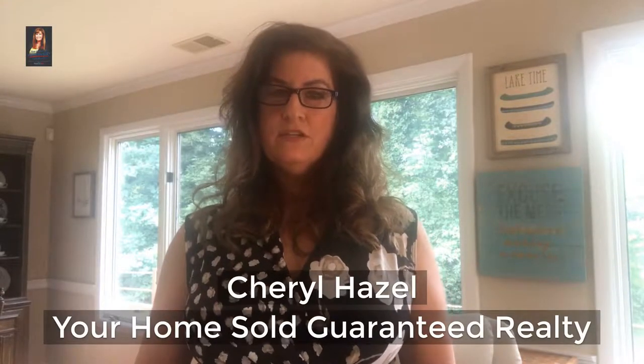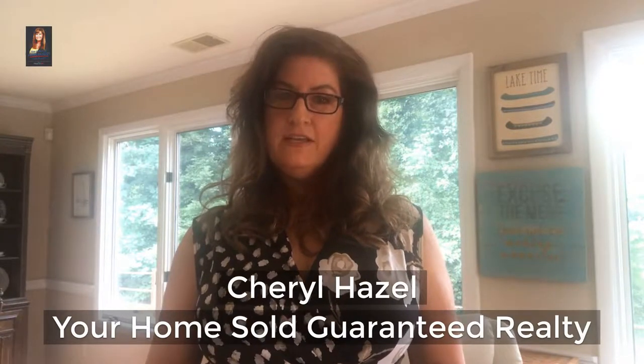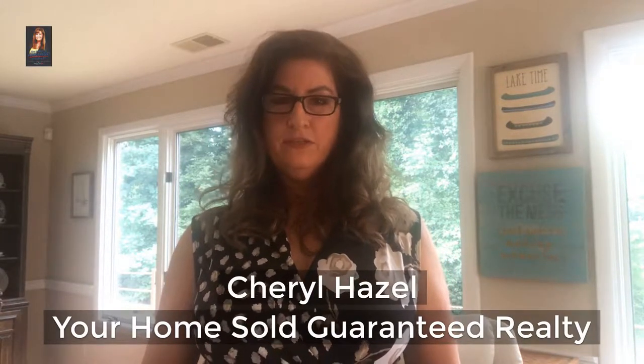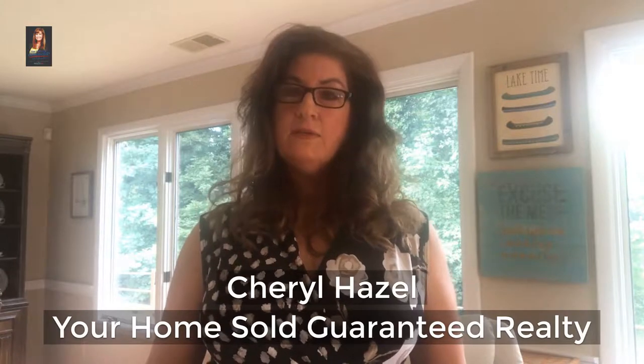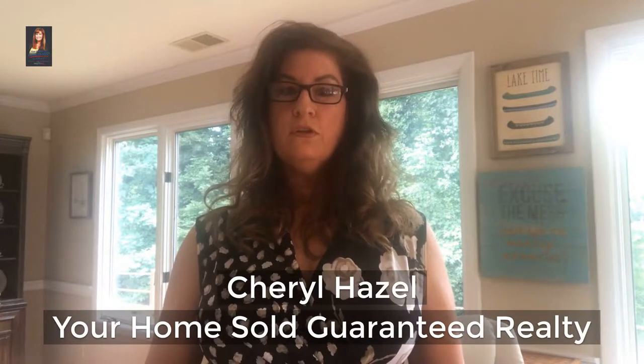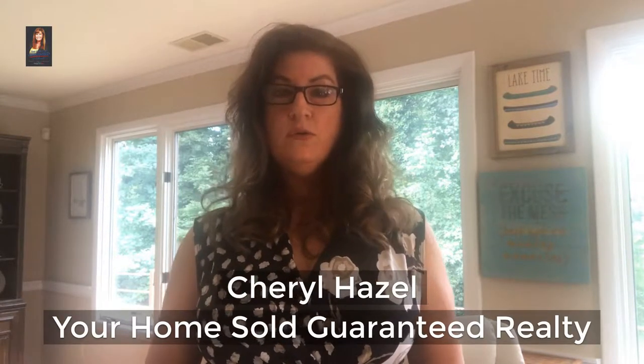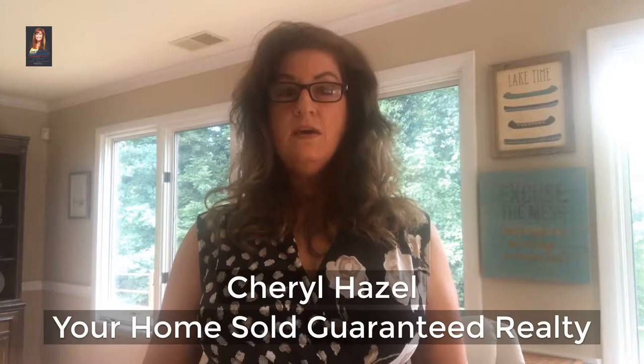There are 12 important considerations before looking at lake homes on Lanier. I'm Cheryl Hazel with Your Home Sold Guaranteed Realty. I'm here at my lake house and I'm going to briefly highlight some things you need to know before you start looking for a lake home. Listen until the end and I'll tell you how you can get a free written copy of this information.